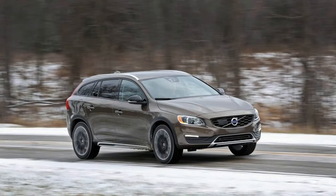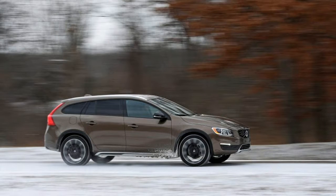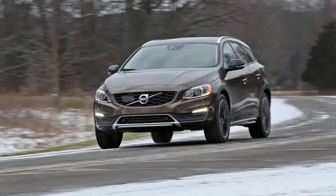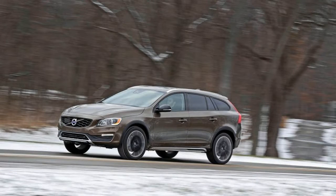Simple — this quartet of lifted station wagons chases essentially the same buyers. And not only do most of these wagons share similar dimensions, save for the plus-size Outback, but prices for loaded versions of the VW and, especially, the Subaru can nearly overlap with lower-spec iterations of the Audi and the Volvo.